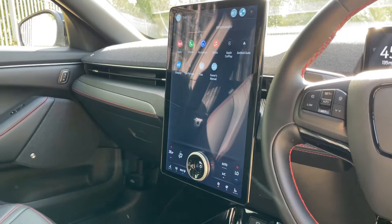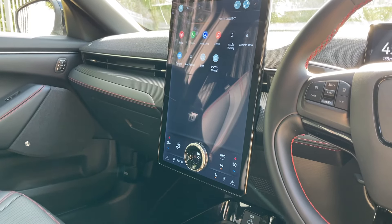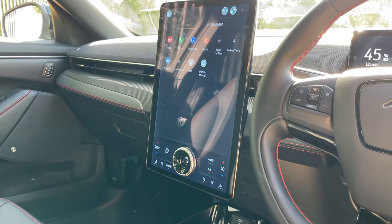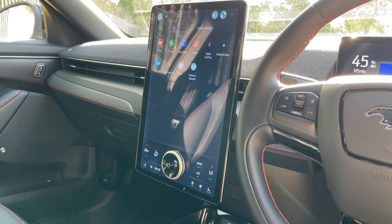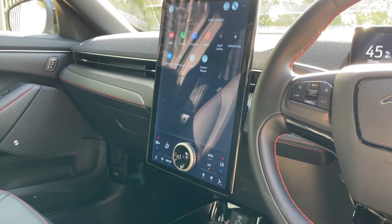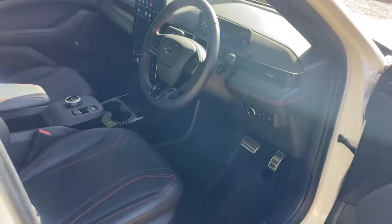The main talking point is this SYNC 4 module — 15 inches in size and in portrait orientation. All of your heating, ventilation, and air conditioning controls are found on there, along with all your radios: FM, AM, Bluetooth connectivity, wireless CarPlay, and wireless Android Auto. You've also got all your owner's manuals on there, different games, the reversing camera, and the 360-degree cameras.